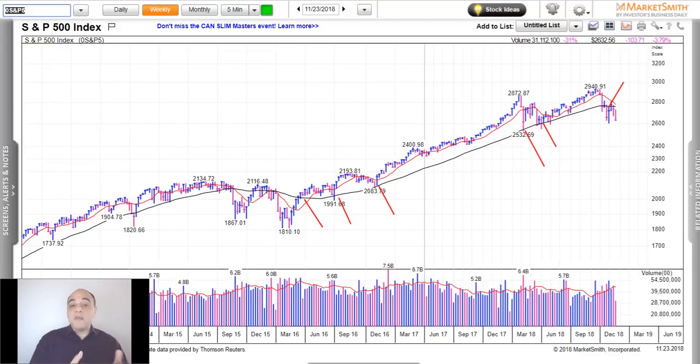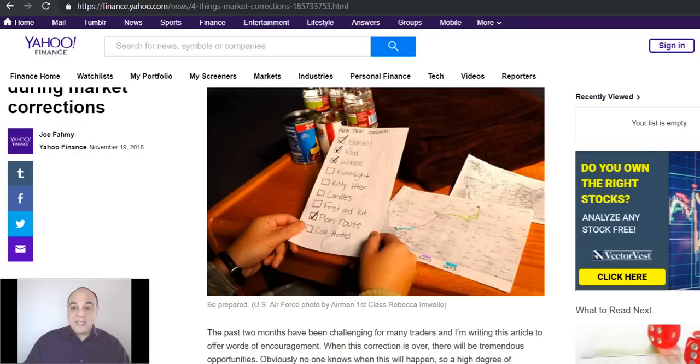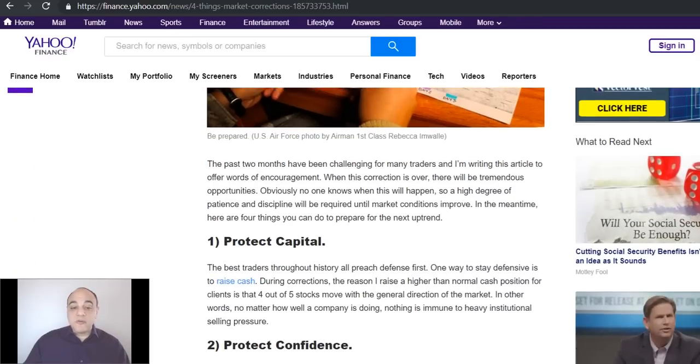Just to review: for shorter to medium-term time frames, a close below the 10-week is a sign we're in a correction. For longer-term trend followers, a close below the 40-week is a definite sign that the market is under distribution and that we're dealing with a correction.